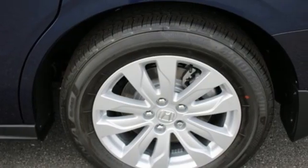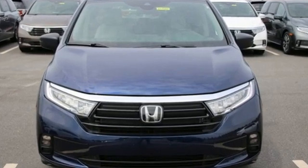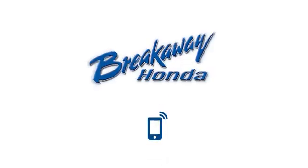They say a journey of a thousand miles begins with one step. Well, in this case, it begins with a test drive. Start your next adventure today. Call, click, or stop in today.